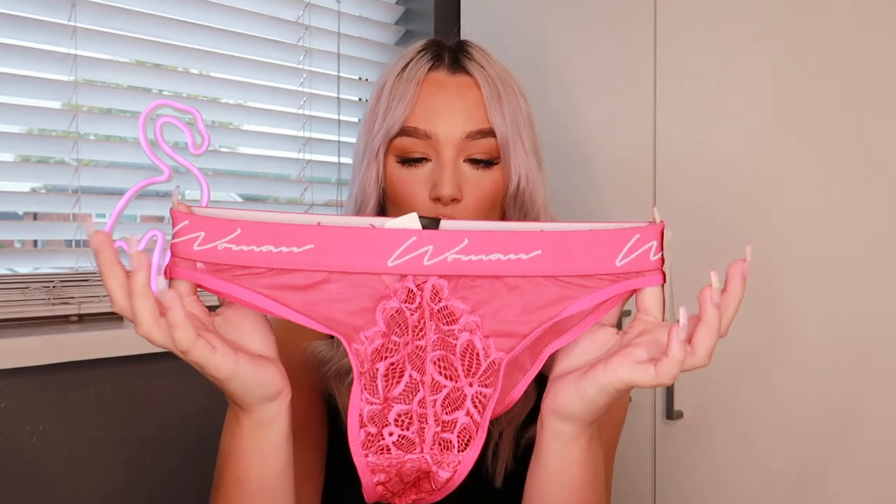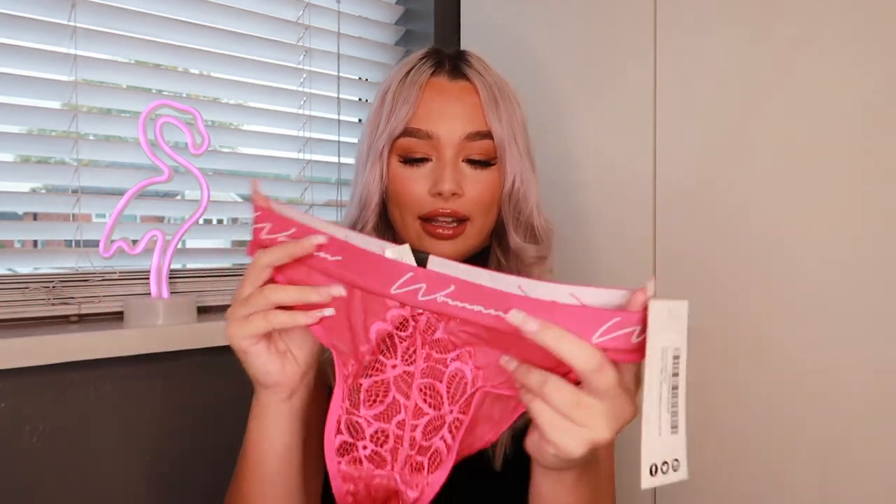These next ones will seem a little bit random because I didn't get the matching bra — they didn't have it in my size. But this is another pair of knickers: pink lacy and mesh, really cute. I really like the fact that the band has a woman on it and it's really thick. These are in a size medium — I'm an 8 to 10 for reference.